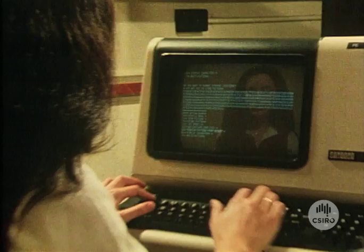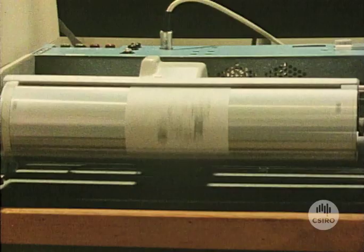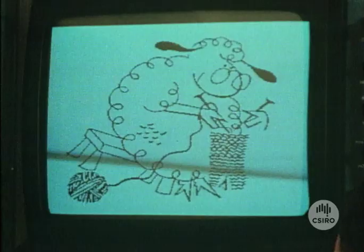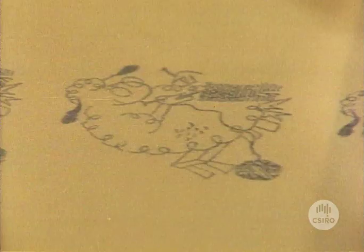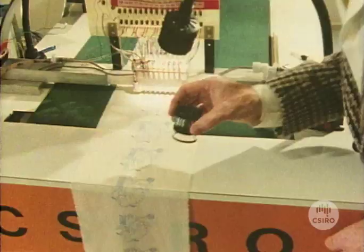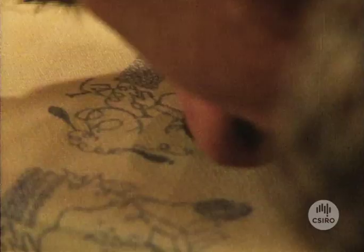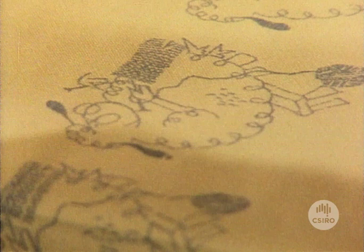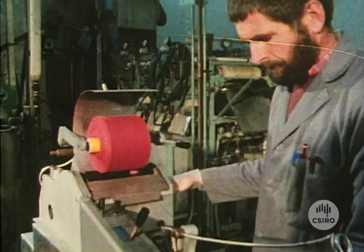A computer is used to control both the pattern design and the printing process, resulting in a system which is both quicker and more efficient than the usual silk screen methods. It's a long way from the good old Merino to the computer-controlled multi-jet printer, but it's appropriate that Australian ingenuity in the 1980s is helping keep one of our oldest industries alive and well in the international marketplace.